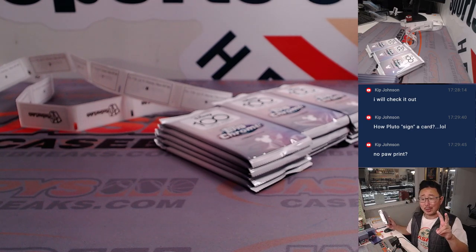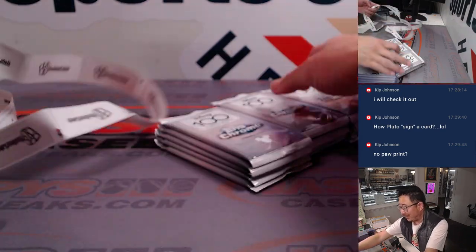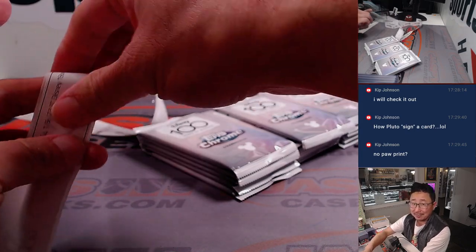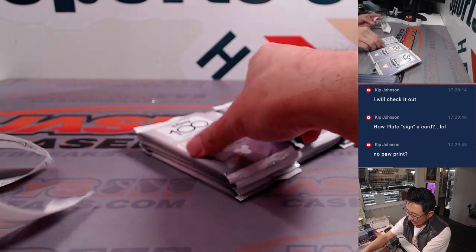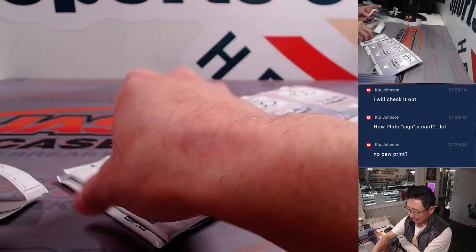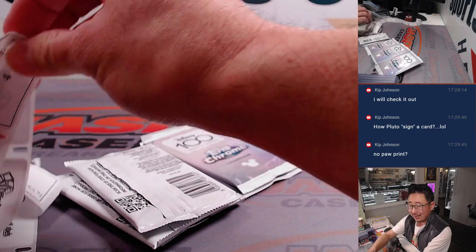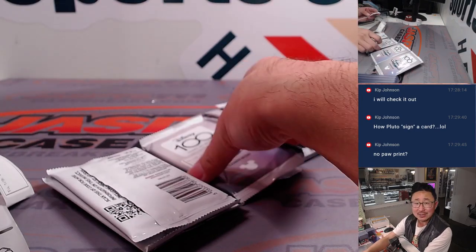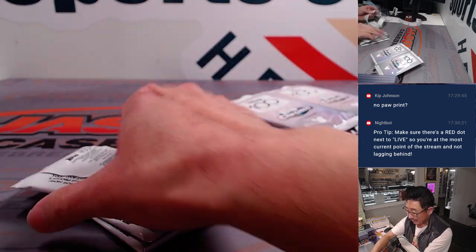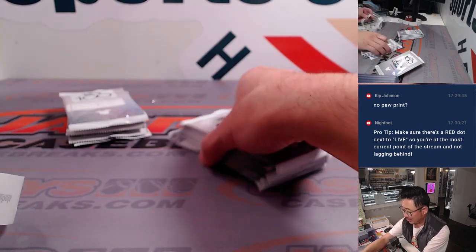There are also autographs in here as well. Go check the secondary market — I think you'll be surprised at how well some of these autographs do. I think there was a Woody and Buzz Lightyear dual auto, and one sold for like $1,500, another was going for $2,000 or something.